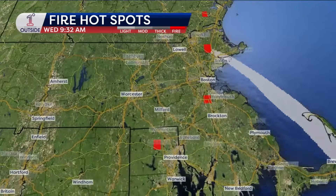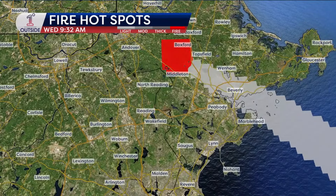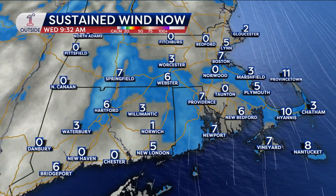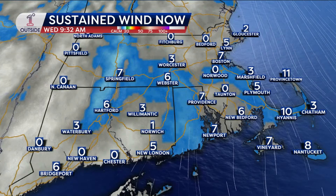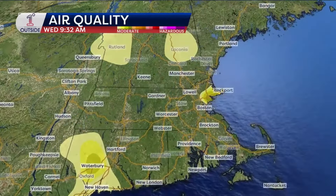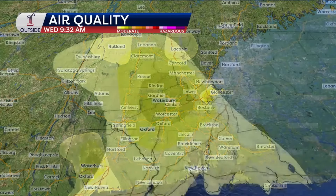Also fires around Boston — the biggest of which continues to be Boxford State Forest. You can see that smoke plume goes all the way down to Cape Cod. Why today? Because the wind is light. When the wind is a little stronger, it mixes things up and tends to disperse the smoke a little bit better. Today, that's not the case. The good news is that means there's not much fire spread; the bad news is the smoke just drifts around.